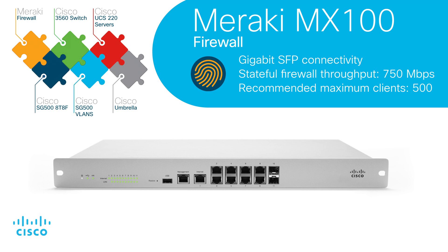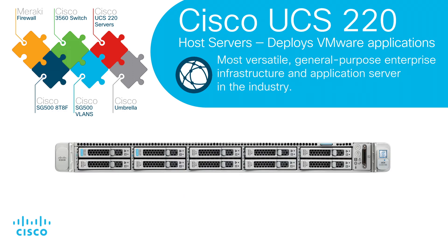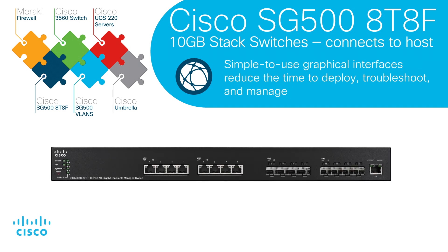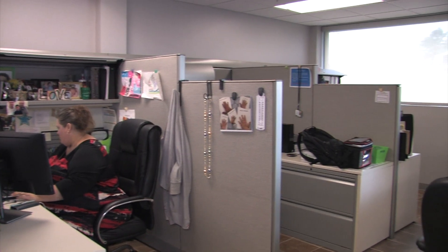As far as our network layout, it starts off with the Cisco Meraki firewall. It hooks into our Cisco 3560 switches, which handle all the routing for the entire network and all the different VLANs for the Cisco UCS hosts and all the different stacks of switches throughout the building. Each one of the 10-gig switches connects up with two 10-gig connections going to each one of the stacks throughout the building.